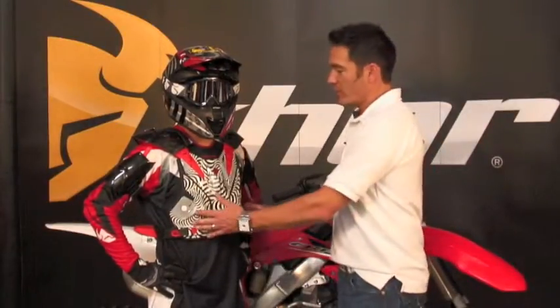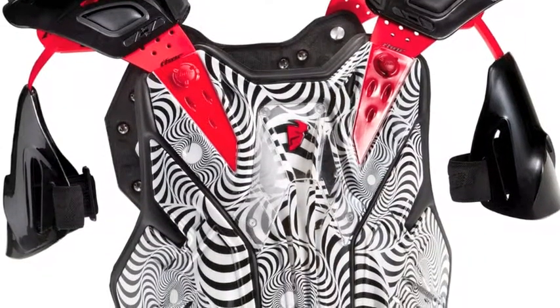Thor's Force Chest Protector is one of the most technically advanced chest protectors on the market today. It features fully articulated front and back panels with a great ratchet closure system for a secure fit.